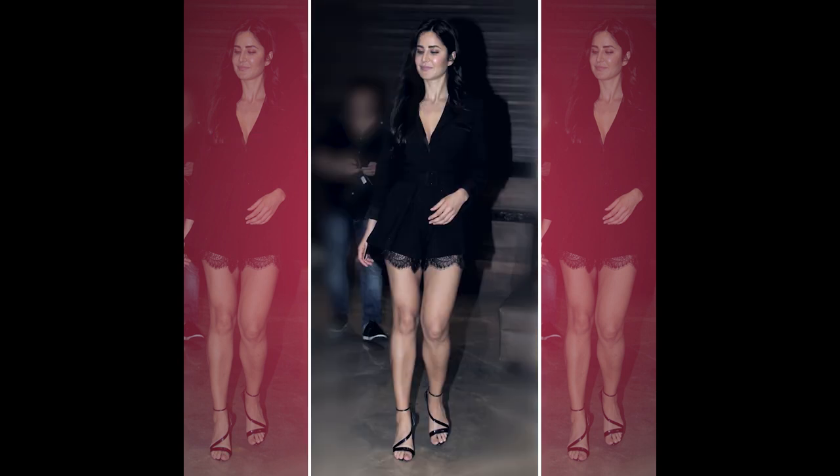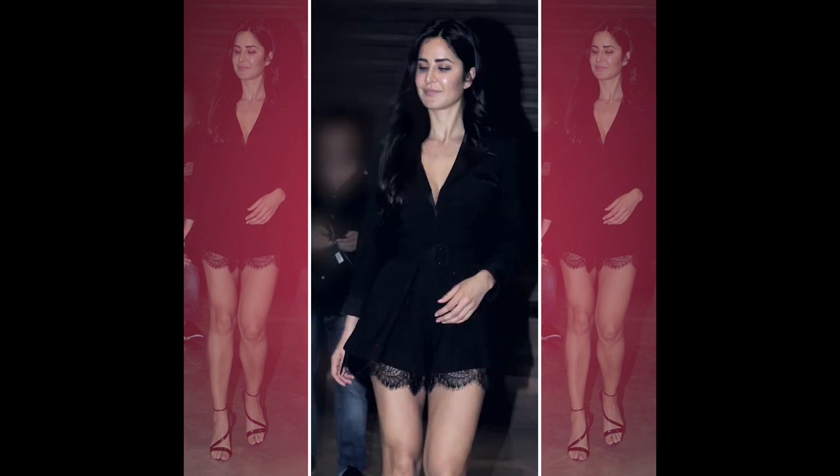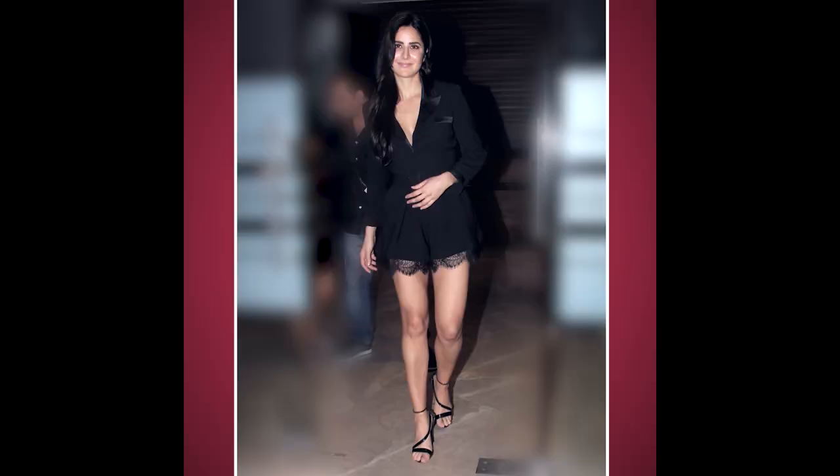I think the playsuit was also a nice take on the little black dress. All girls know that the little black dress is a wardrobe staple — all of us have multiple LBDs. But I think it's now time to reinvent it and try something different, the way Katrina wore this playsuit. So I'm going to show you some cool LBD options to reinvent and update your little black dress collection.